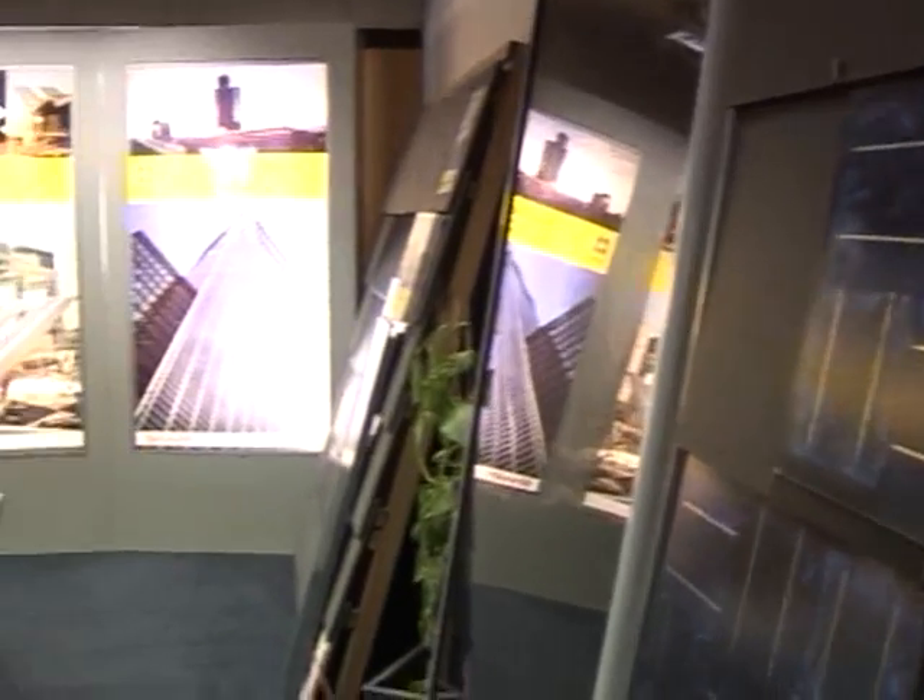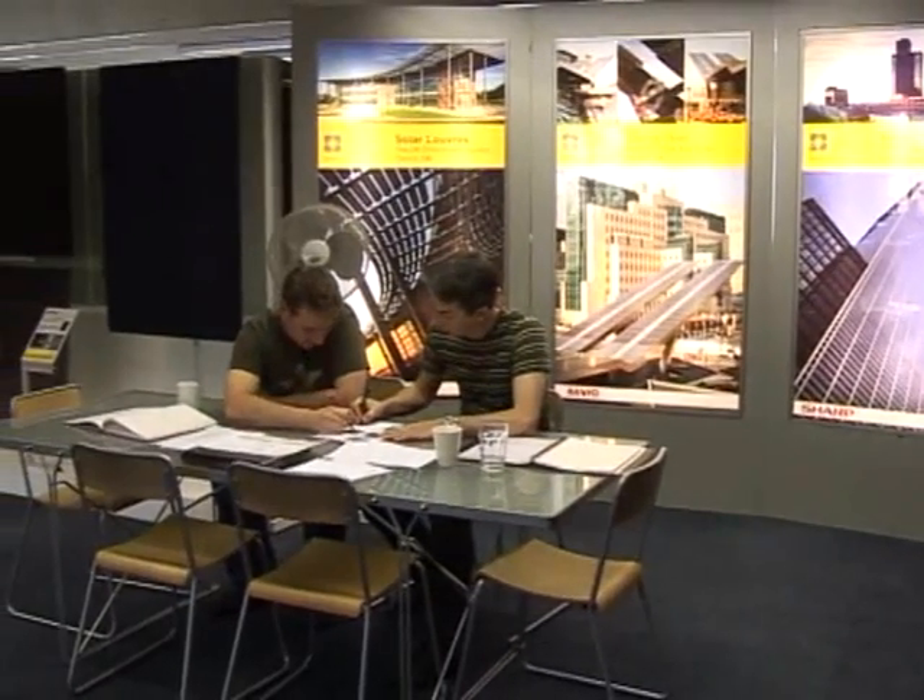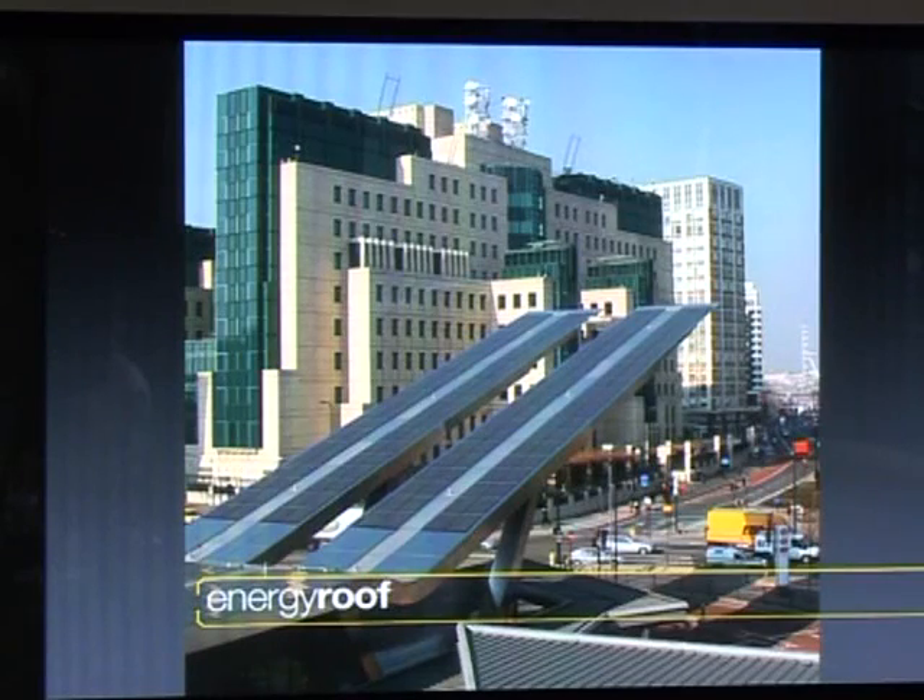We think we've done the biggest variety of installations with different types of solar of any company in the world, and we want to take that and develop it into really innovative products. We're in existence to help save the world from global warming and help lead this wave of innovation that's coming down the track in this wonderful, exciting and very fast growing industry.